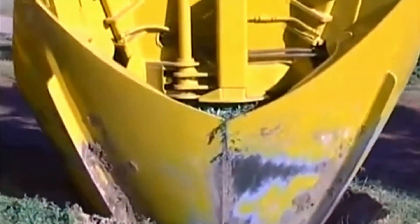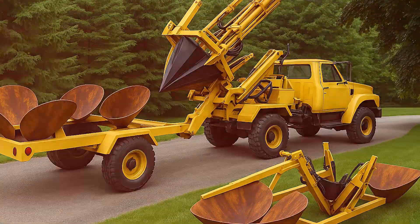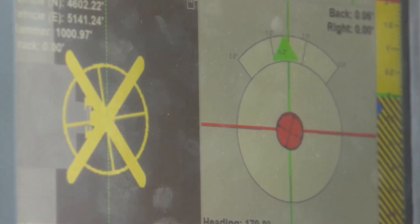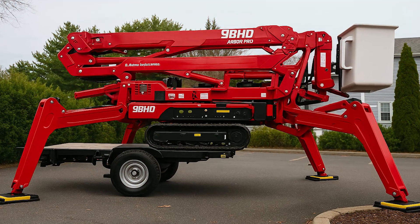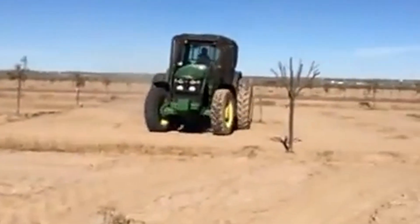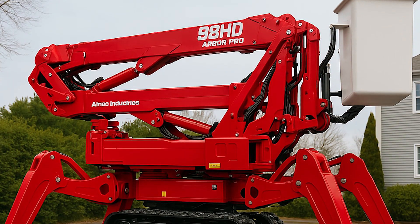Enter the world of next-level tree relocators: colossal machines built with hydraulic claws, reinforced steel arms, deep digging blades, and GPS-guided precision. These aren't gardening tools — these are tree-moving titans. But what are they, and what massive trees can they relocate? In this video, let's find out.